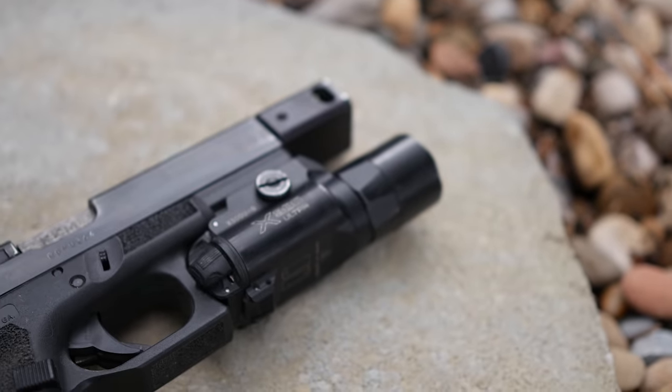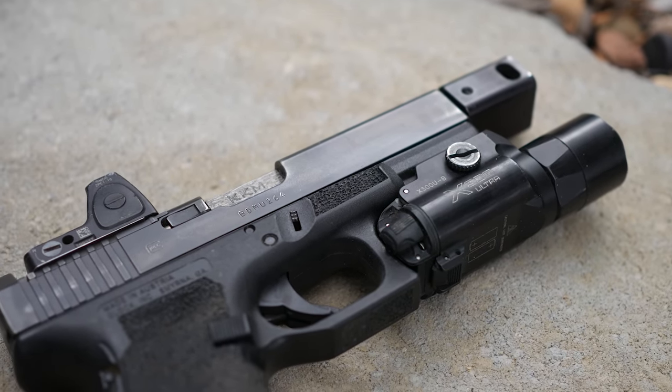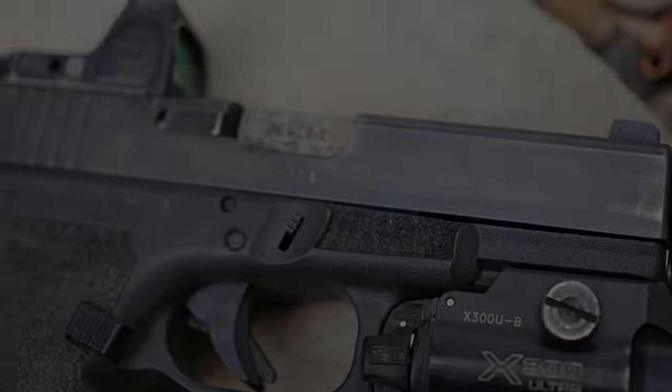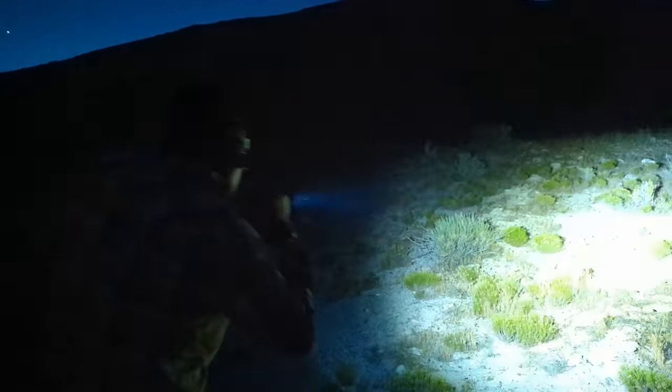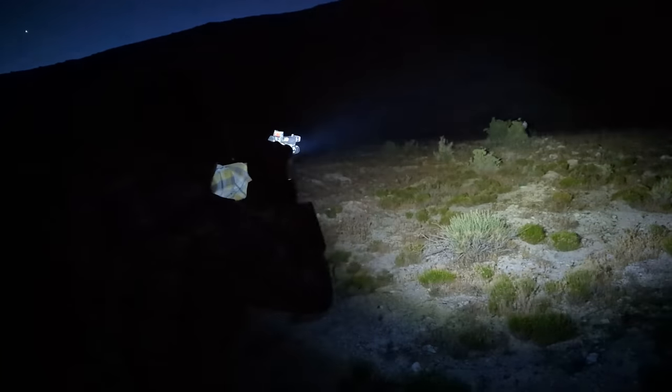Hey, BrassFacts here. This might look like a run-of-the-mill Glock 19 with basic WML, optic, and compensator, but to that I say, this is not your regular run-of-the-mill Glock 19 with basic WML and compensator. This, well, this is a Roland Special.